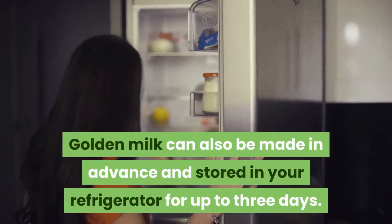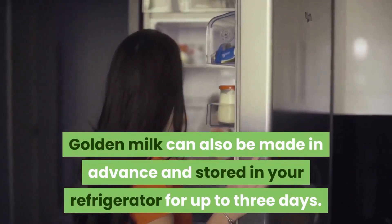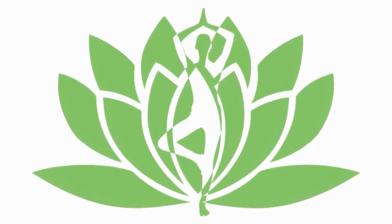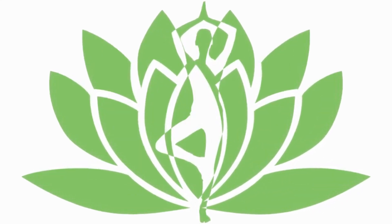Golden milk can also be made in advance and stored in your refrigerator for up to three days. We hope you found this information useful — until next time, goodbye.